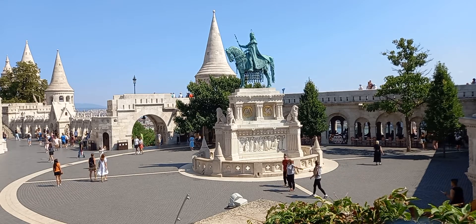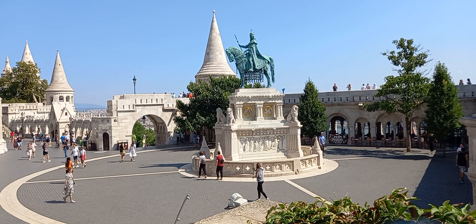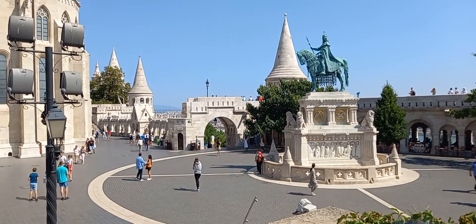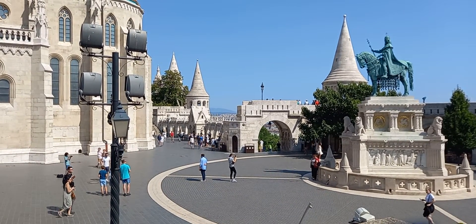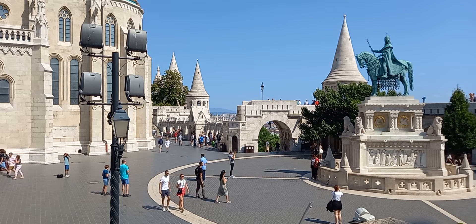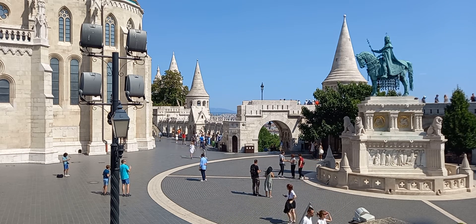This is the continuation of the video. This place is Fisherman's Bastion — it's a very lovely place to visit and explore. If you are enjoying this video, don't forget to subscribe to my channel and hit the like button. This is all for now, see you in the next video, bye!